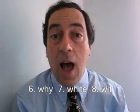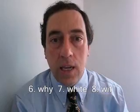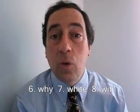Six. I — y. Seven. I — white. Eight. I — wit.